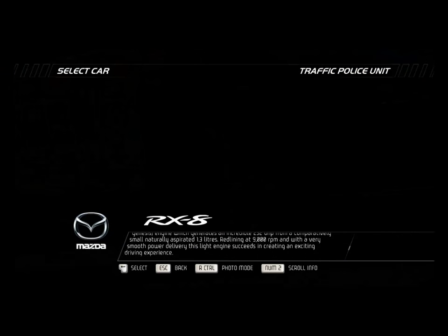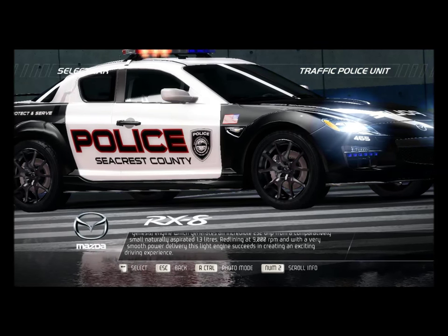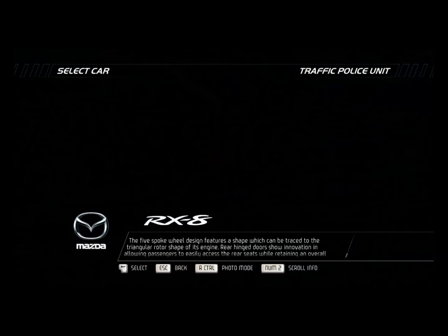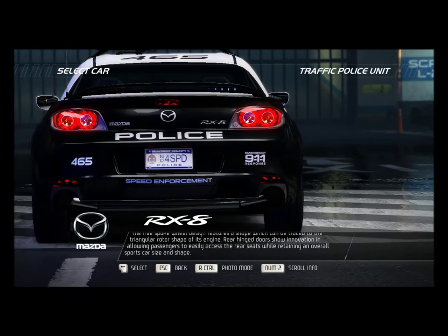Redlining at 9,000 rpm and with a very smooth power delivery, this light engine succeeds in creating an exciting driving experience. The five-spoke wheel design features a shape which can be traced to the triangular rotor shape of its engine.